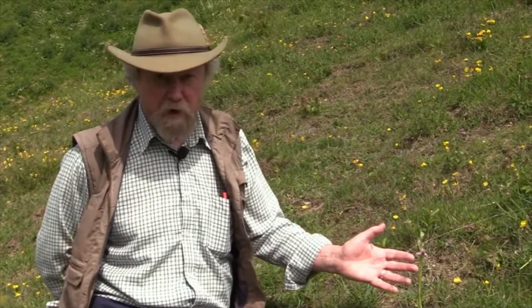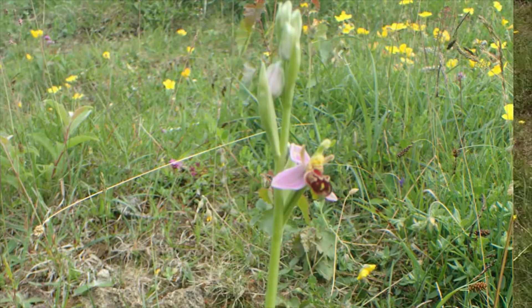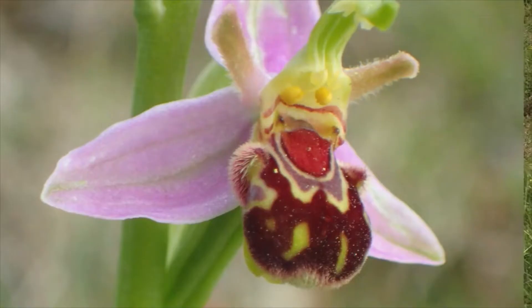It's a very interesting plant in the northeast because it seems to be moving northwards — maybe it's climate change. It was first discovered in my vice county, in North Northumberland, in the early 2000s, and it's now got to Edinburgh, and probably north of there too. So it's an interesting plant to watch out for.